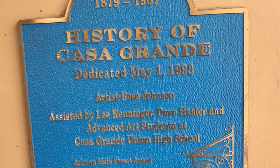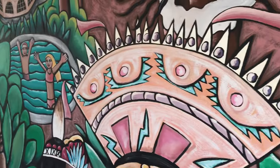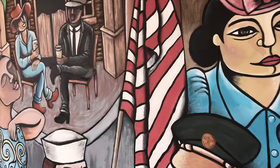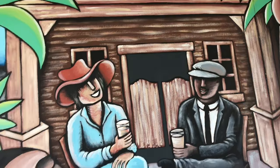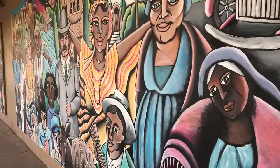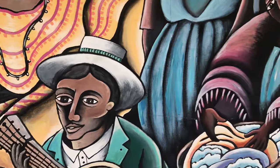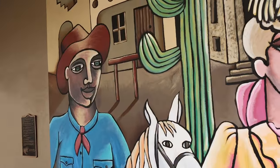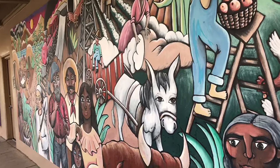We've got a pretty cool mural here — the history of Casa Grande, dedicated May 1st 1998, from artist Rose Johnson. Let's take a little gander. Pretty amazing stuff here — sipping on some coffee. All these old towns, these murals are really neat. Pretty cool — cactus going there with the horse.